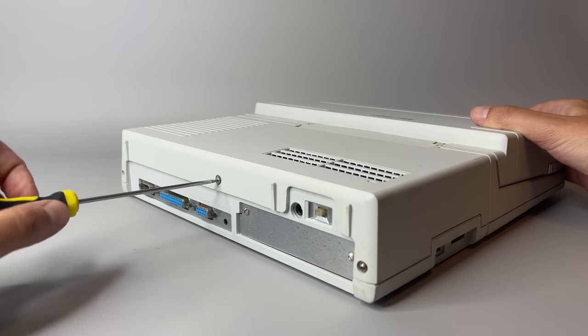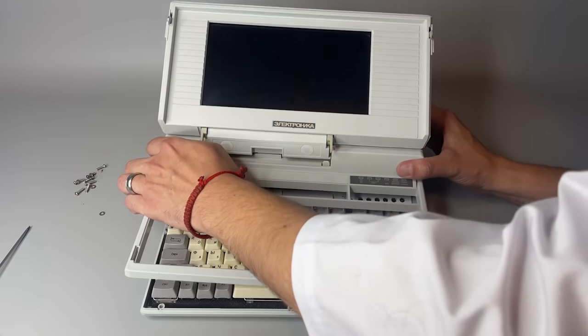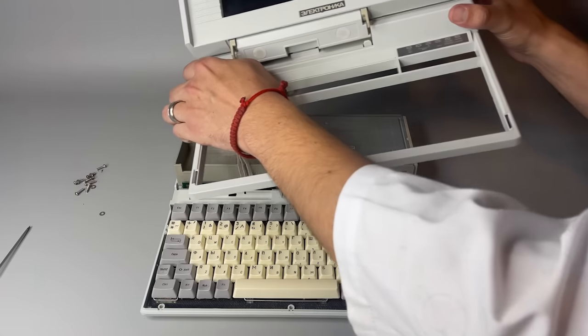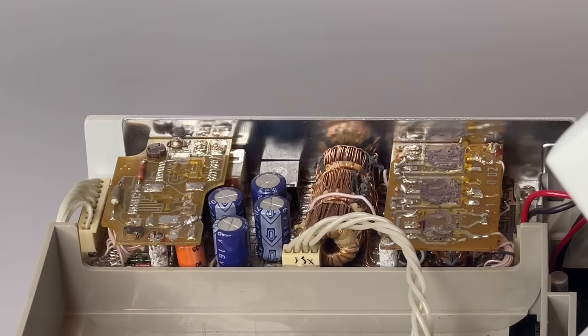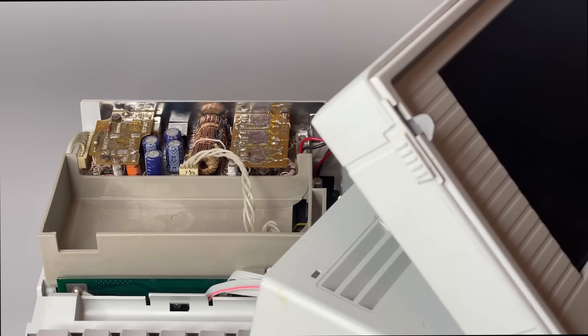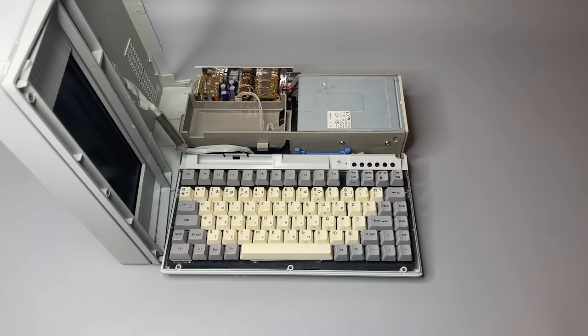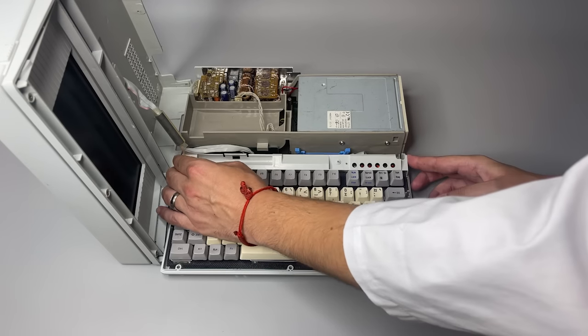Now let's take a look inside. It is very easy to open — you just need to remove three screws on the back and a few on the bottom. Once the screws are released we can lift up the upper part, which is connected to the motherboard with a ribbon cable. As soon as I opened it I realized we have a pretty big problem, because the internal power supply is obviously missing some gold-plated components.